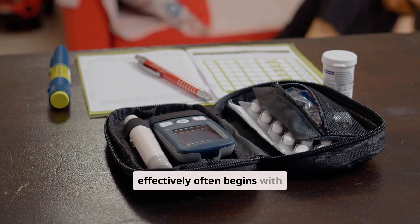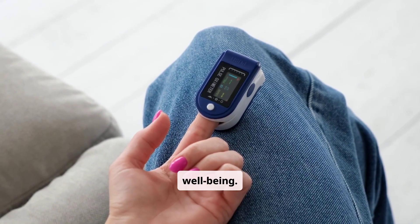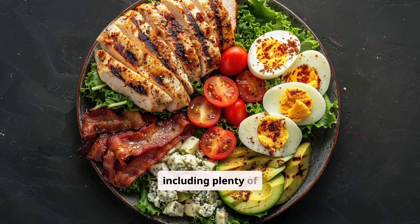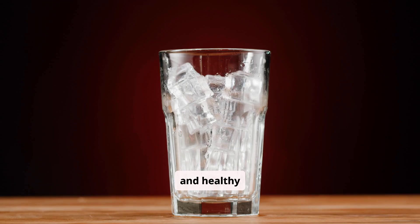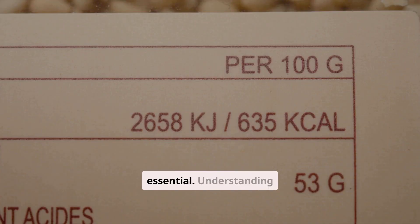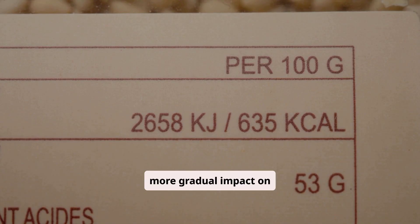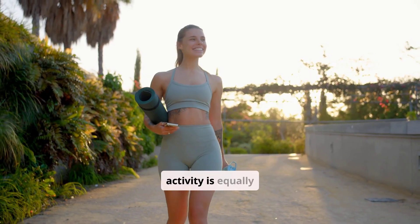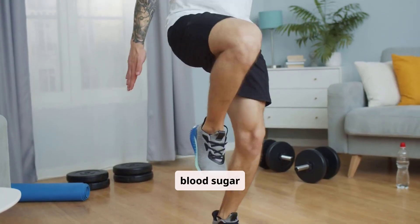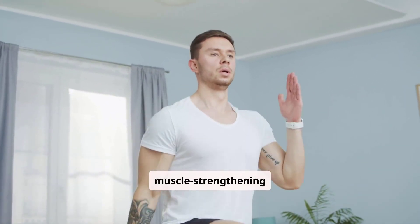Managing diabetes effectively often begins with lifestyle adjustments. These changes can significantly impact blood sugar control and overall well-being. A balanced diet is fundamental — focus on whole, unprocessed foods, including plenty of vegetables, lean proteins, and healthy fats. Limiting refined carbohydrates, sugary drinks, and processed foods is essential. Understanding the glycemic index can help you choose foods that have a slower, more gradual impact on blood sugar. Regular physical activity is equally important; exercise helps your body use insulin more effectively and can lower blood sugar levels. Aim for at least 150 minutes of moderate-intensity aerobic activity per week, along with muscle-strengthening exercises.